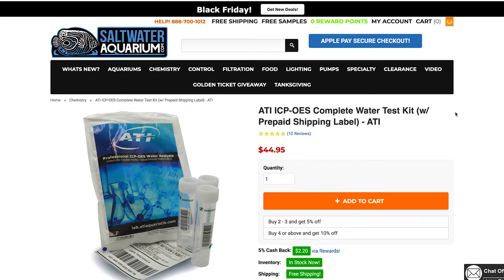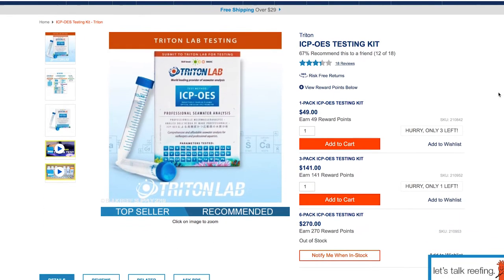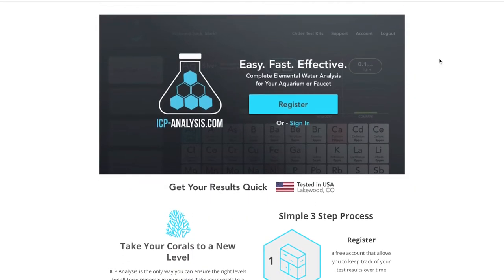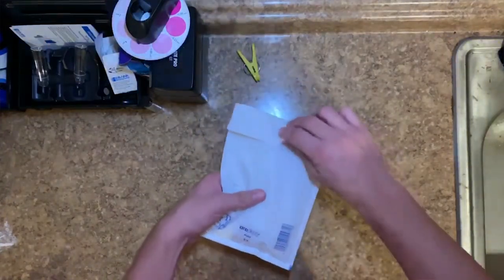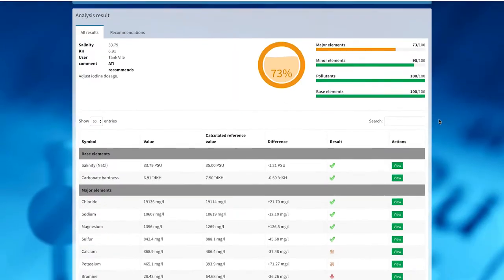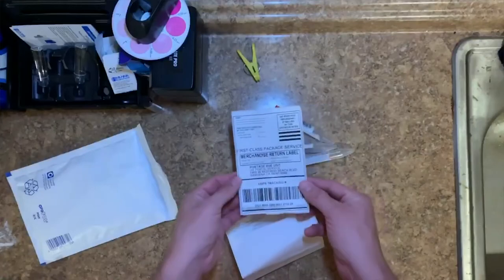This next gift may seem a little technical, but I guarantee if you're getting this for someone that loves the hobby, they're going to know exactly what to do with it — an ICP test. I can speak for ATI; I've had my water tested through them, but Triton makes them as well as a couple of other companies. Think of it as ancestry.com for your reef tank. You send in a water sample, usually somewhere in Germany, and they test your water for hundreds of things that reefers don't have test kits for. They're usually in the $40 range, so it's a great stocking stuffer.